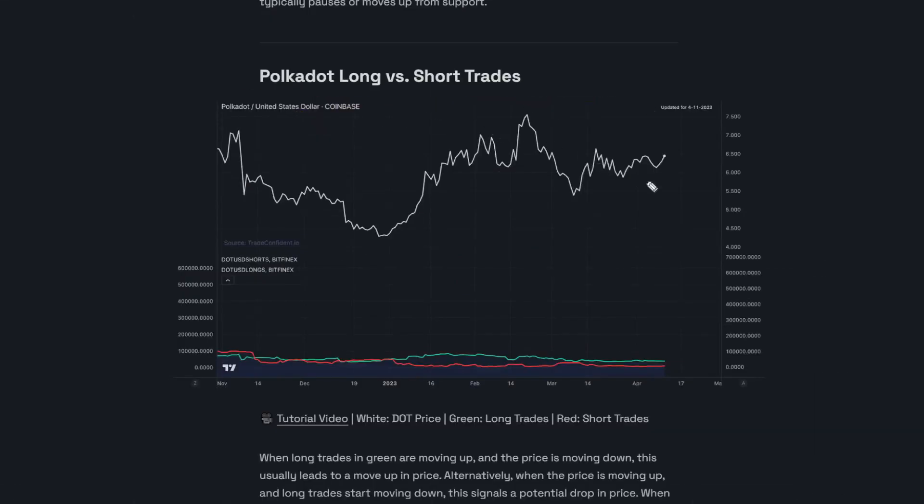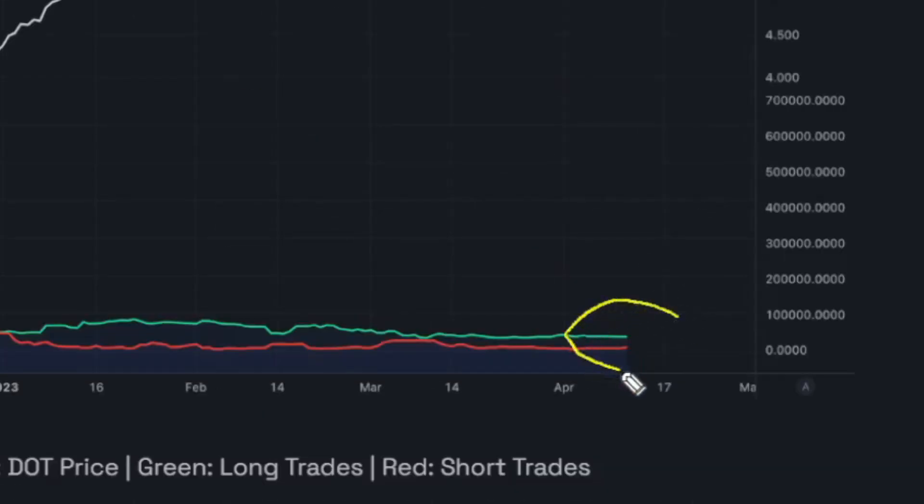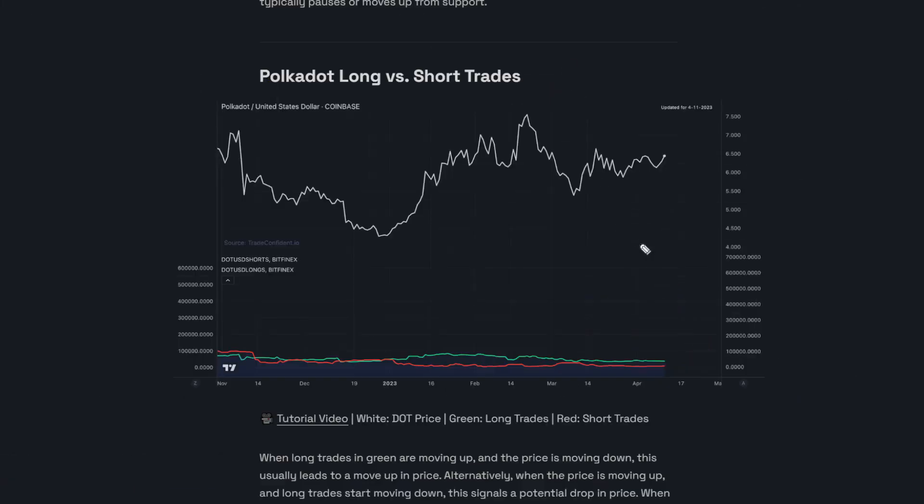Next up is the Polkadot long versus short trades. Short and long trades are very close together right now — it really is anyone's game on Polkadot. We're going to have to check the general markets, but as of right now this is very, very even. I think this is part of what's contributing to this long period of sideways movement.